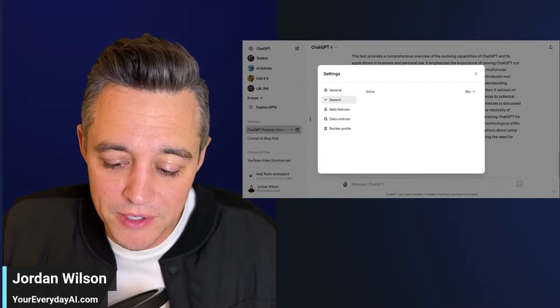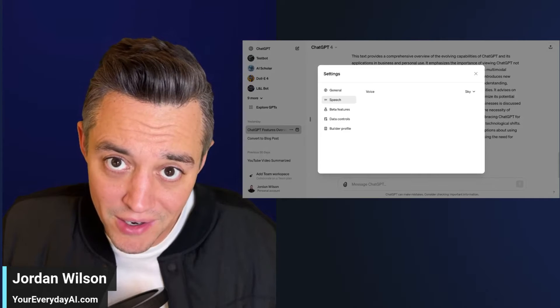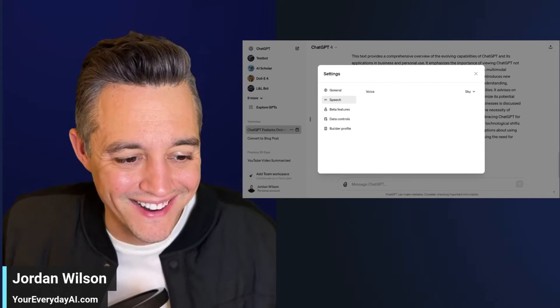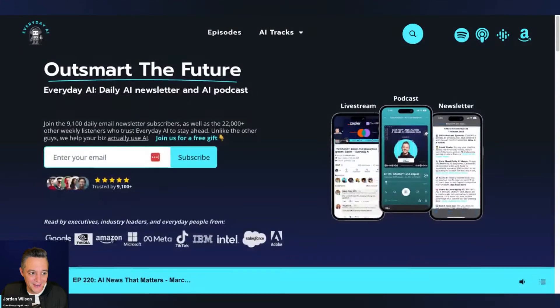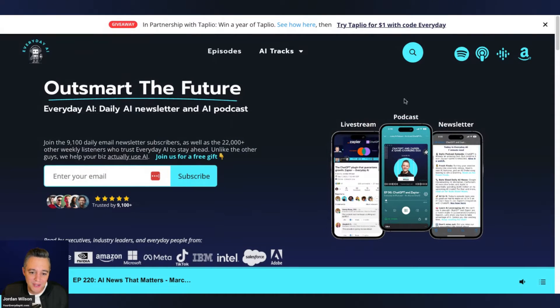Here is a new ChatGPT feature you're going to have to hear to believe. Let's take a look at it actually live — I haven't done it yet, so we're doing it together. My name is Jordan Wilson, I'm the host of Everyday AI, a daily live stream podcast and free daily newsletter helping everyday people learn and leverage gen AI to grow their companies and careers. Please subscribe to this channel, like the video, and leave a comment.